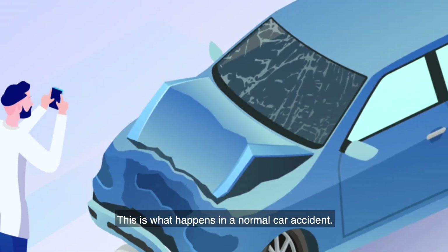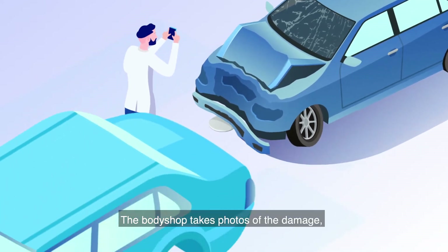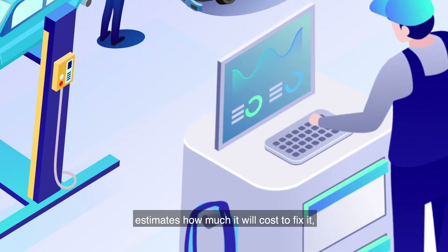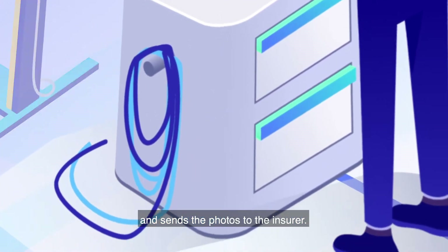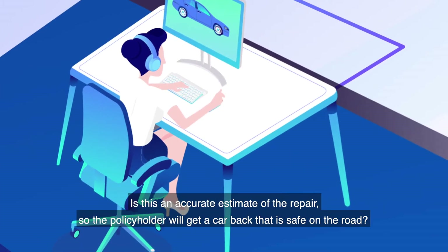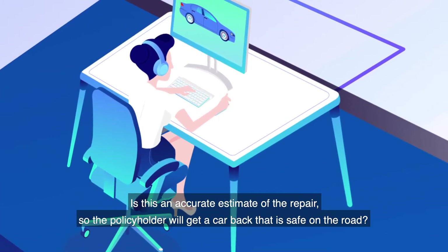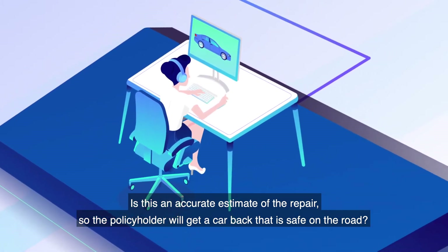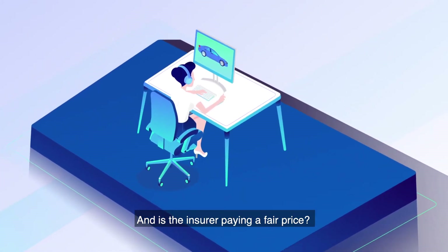This is what happens in a normal car accident. The body shop takes photos of the damage, estimates how much it will cost to fix it, and sends the photos to the insurer. At this point, the insurer makes an assessment: is this an accurate estimate of the repair so the policyholder will get a car back that is safe on the road? And is the insurer paying a fair price?